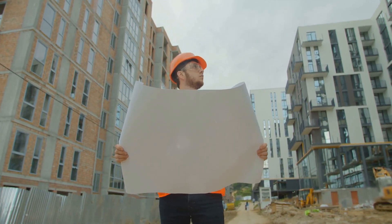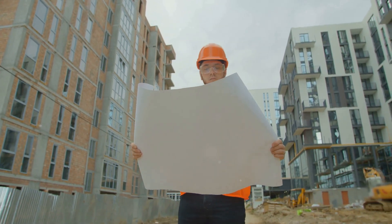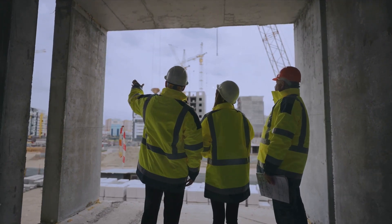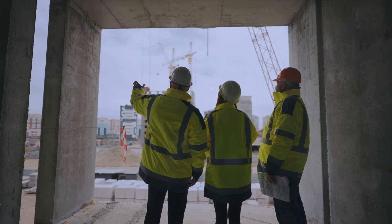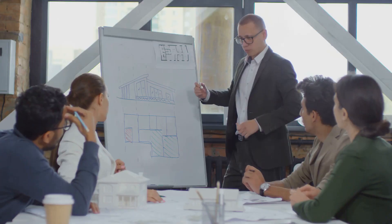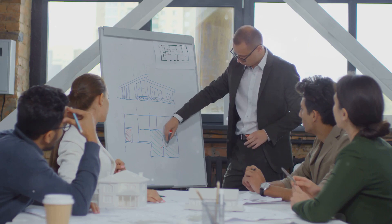There are six primary project delivery methods: design bid build, construction manager as advisor, construction manager as constructor, design build, design assist contracting, and integrated project delivery. Each one carries its distinctive rhythm and pace.